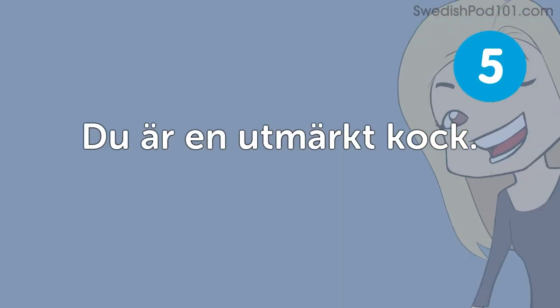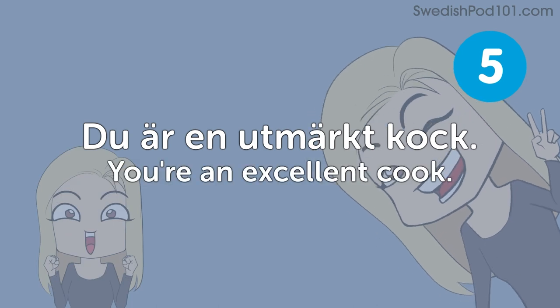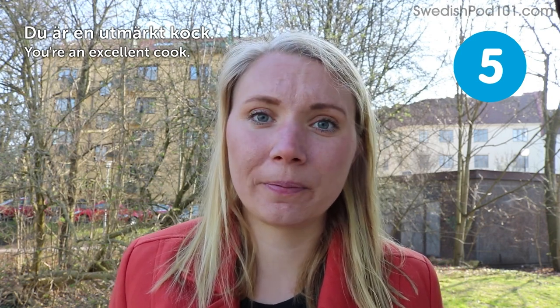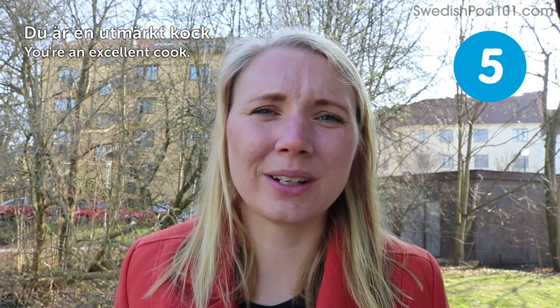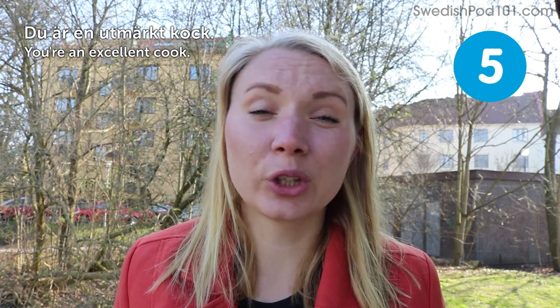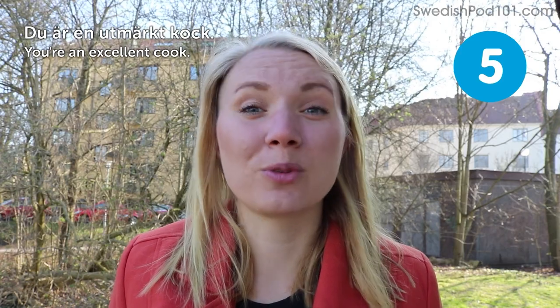Du är en utmärkt kock — you're an excellent cook. Personally I'm not that into cooking, so honestly I'm not sure if I get to hear this too much. But if you like cooking, I hope you get to hear this from people trying out your food.